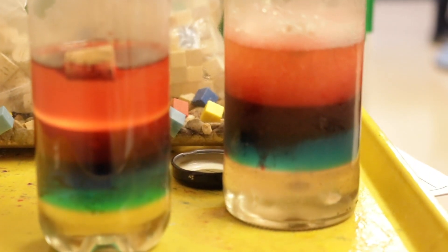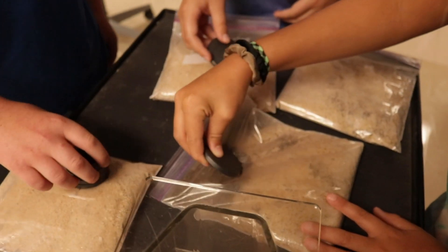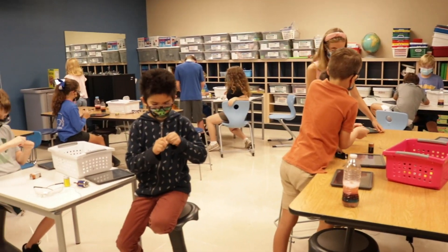Science teaches our students about going from observation and data collection to findings and conclusion. In Alamo Heights ISD, we pride ourselves on the experiences we give our students around the scientific process, from the time they enter our classrooms at Howard Grove Childhood Center all the way through our secondary schools at the high school.